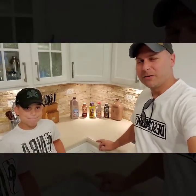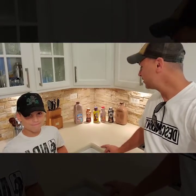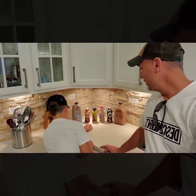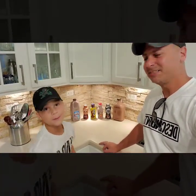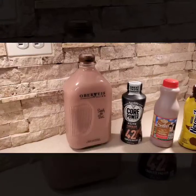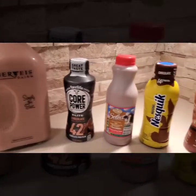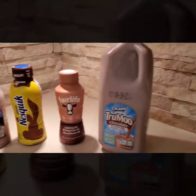A couple months ago we did a water challenge that went over really well — a bunch of people loved it. Now we're onto another challenge: a chocolate milk challenge. Junior's favorite chocolate milk is Nesquik, but there are five others he's going to try out to see if he can guess which is which. The options are Oberweiss, Core Power (also made by Fairlife), Kem Select, Nesquik, Fairlife, and True Moo.